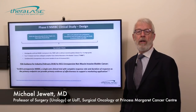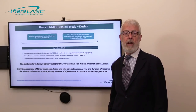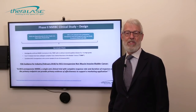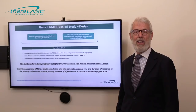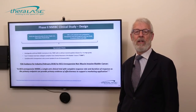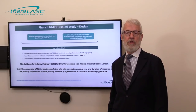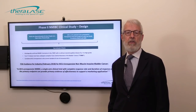Good afternoon. I'm Michael Jewett. I am the chair of the Medical and Scientific Advisory Board of Theralase, and a uro-oncologist at Princess Margaret Cancer Centre at the University of Toronto in Toronto, Canada. I've been asked today to present the plans for the Phase 2 study, which are well advanced and follow the Phase 1b study that you've already heard about.